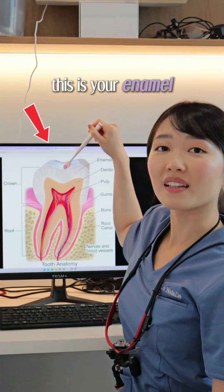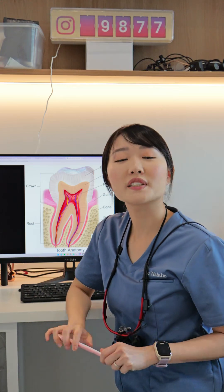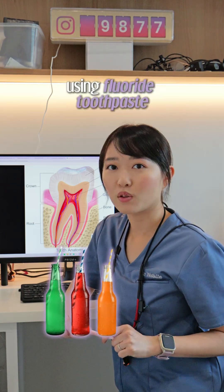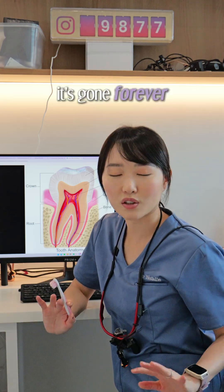This is your enamel — the hardest substance in your entire body, but it can still break down from acid attacks. Protect it by limiting sugary drinks, using fluoride toothpaste, and not using your teeth as tools. Once the enamel is gone, it's gone forever.